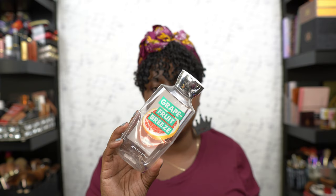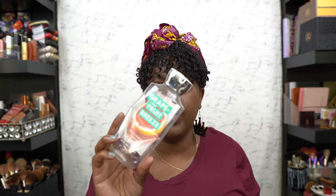This right here is the Grapefruit Breeze shower gel — one of the ones Bath & Body Works decides to retire for some reason, and then once a year you can get it. But this grapefruit one smells amazing.